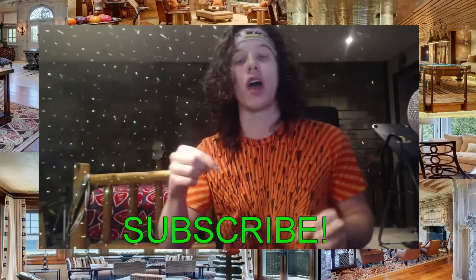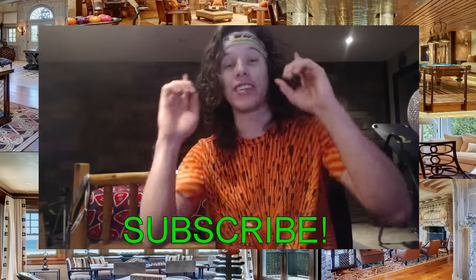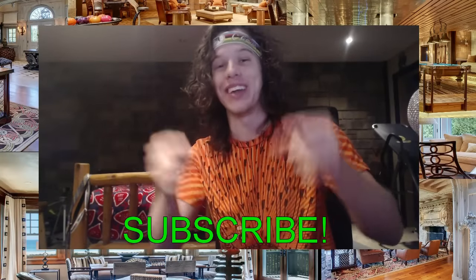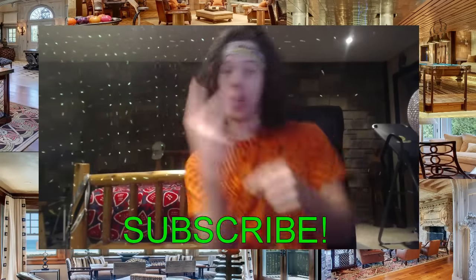I hope you guys rate, comment, subscribe, and get back at it because I bring the best videos to your attention. If you guys like Baba Booey and like the best on the internet, this is where it's at. I hope you guys hold it near and dear. See you on the other side. Peace!